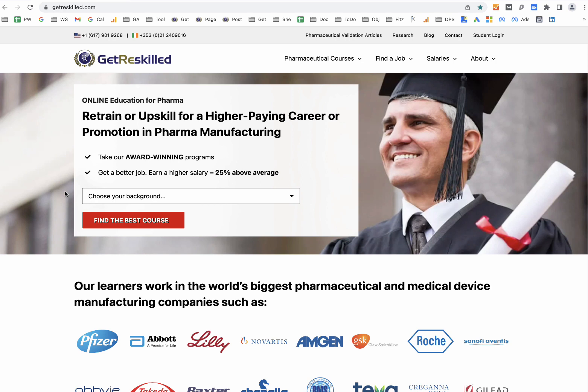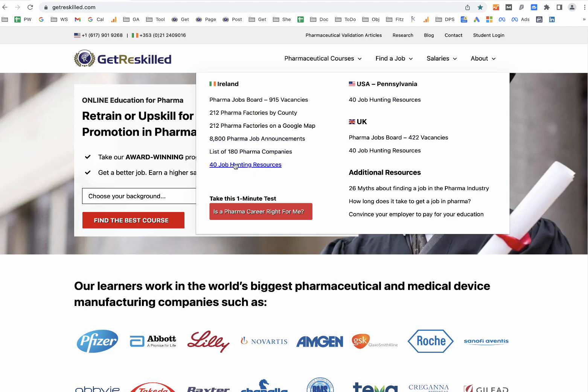So let's jump in. First, navigate to our job hunting resource page. As mentioned, we've got one for Ireland, one for the UK, and one for the US focused around the Pennsylvania area. But to be honest, the methods apply no matter what country you're in, so even if you aren't in Ireland, the UK, or the US, you should still check out these resource centers.